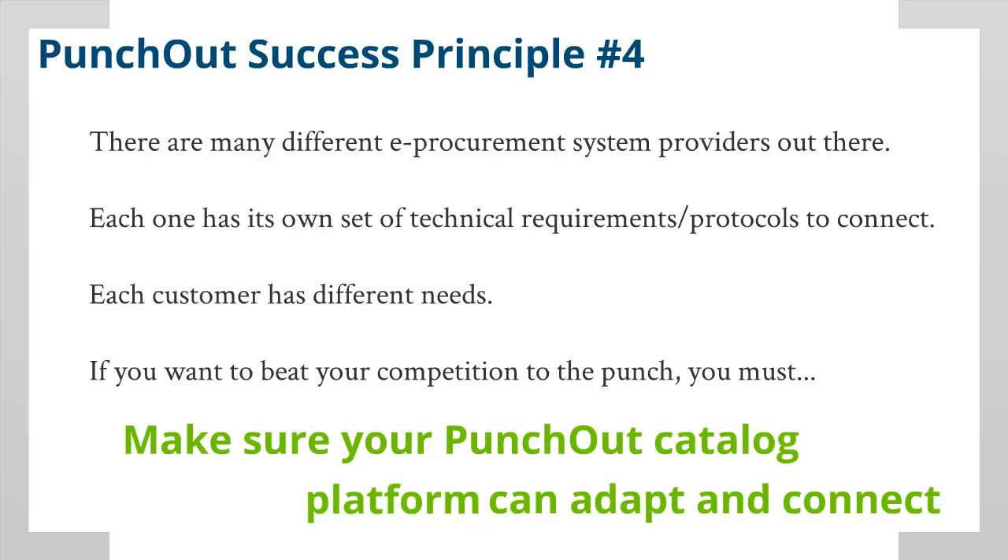There are many different e-procurement system providers out there, and each one has its own set of technical requirement protocols to connect. Also, each customer has different needs. If you want to beat your competition to the punch, you must make sure your Punch-Out catalog is mounted on a data platform that can adapt to each customer and connect to any system your prospects or customers may have.